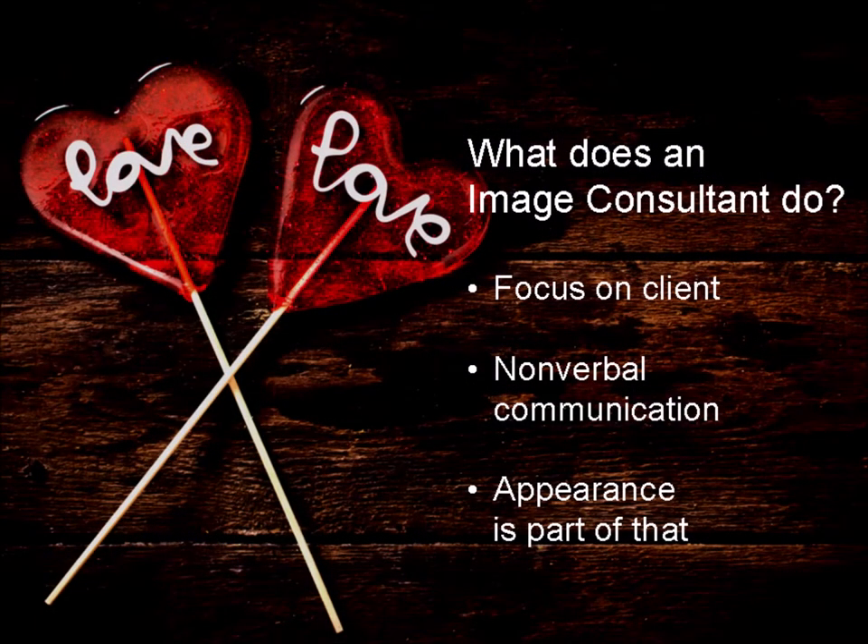For image consultants, the client has a central position. They look for what the person needs. They try to impact the non-verbal communication of the client, to achieve their goals — for example, finding the love of their life or taking the next step in their career. The appearance is only part of that.